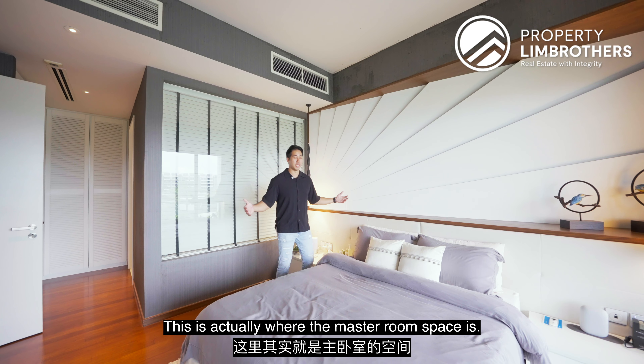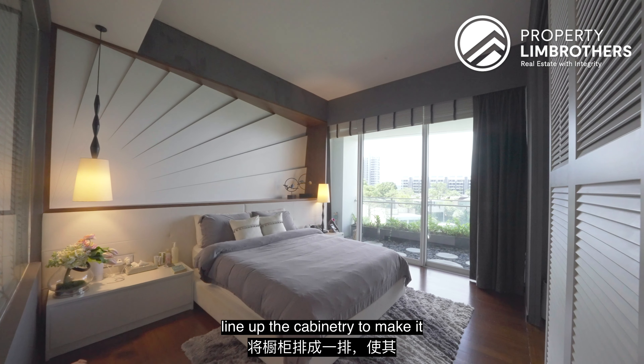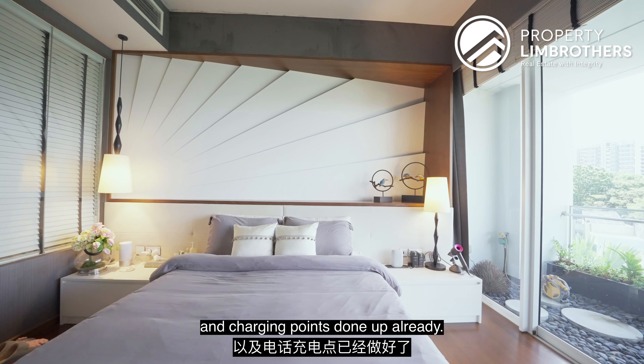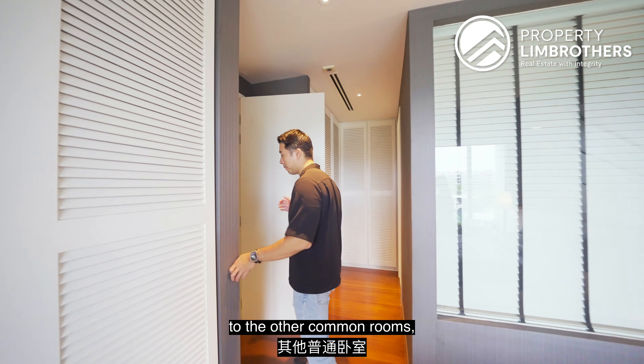This is the actual master bedroom space. It has a slanted wall, but the interior design lines up the cabinetry to make it look more regularly shaped. They also have bedside tables with charging points done up already. Let's now head on to the other common rooms.